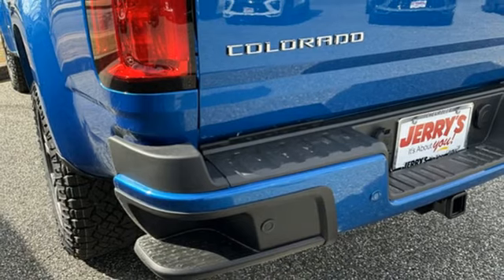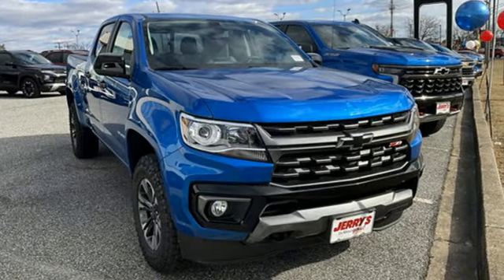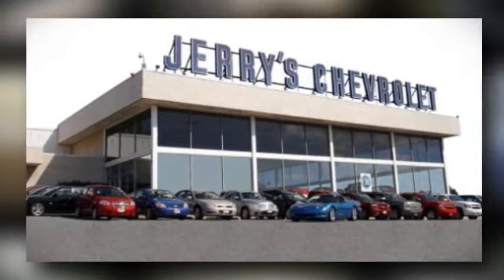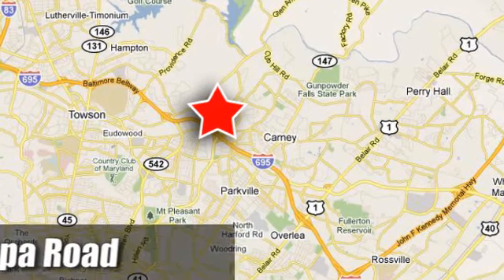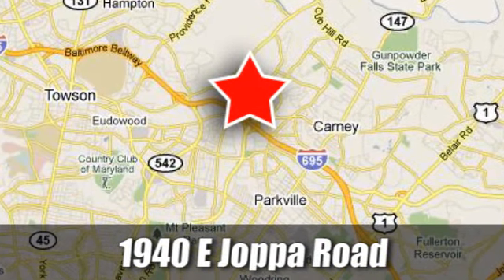Performance, value, durability — Chevy. There's even more to see in person. Take it for a test drive today. Stop on by and see what Jerry's Chevrolet Mitsubishi has for you. We're conveniently located at 1940 East Java Road in Baltimore, Maryland.